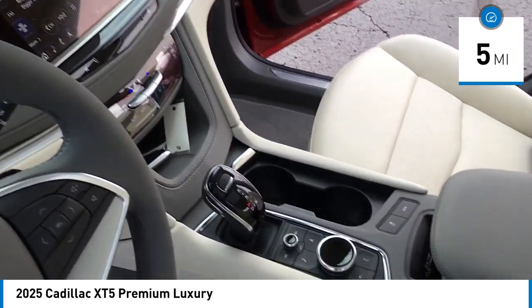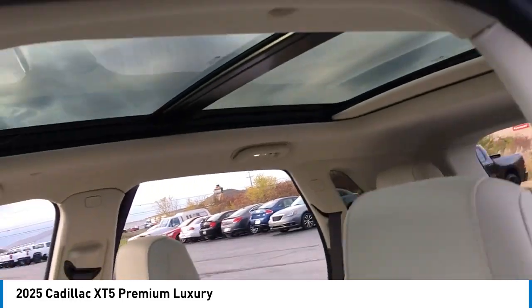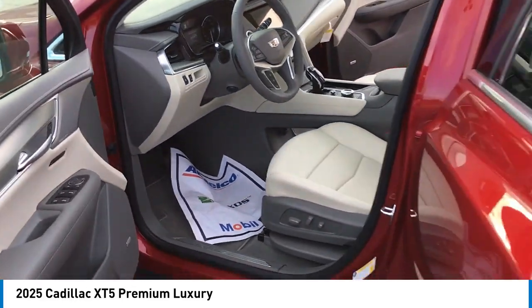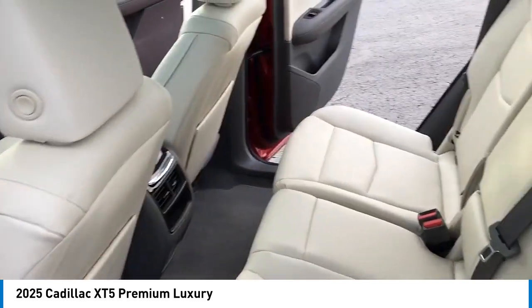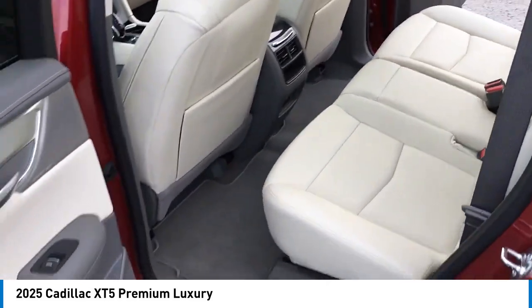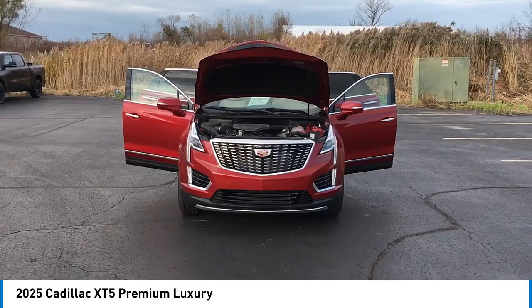This vehicle has less than 100 miles. Here are some of this vehicle's great options: rain-sensing wipers, rear spoiler, alloy wheels, power liftgate, four-wheel independent suspension, brake assist, remote keyless entry, four-wheel disc brakes, speed control, front license plate bracket.